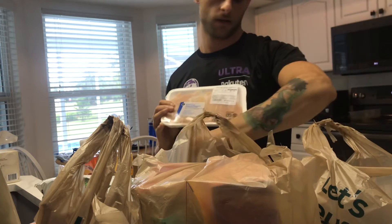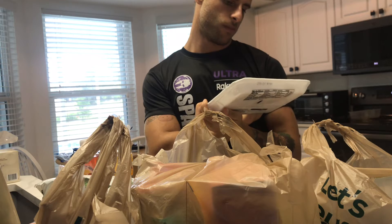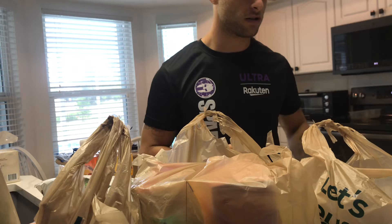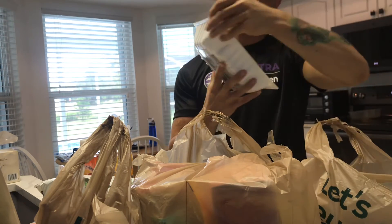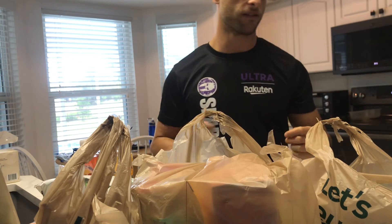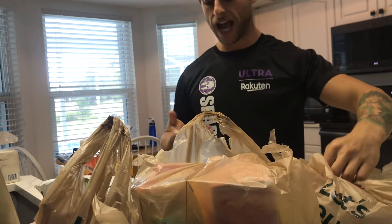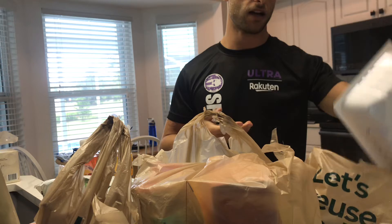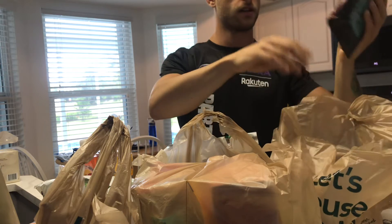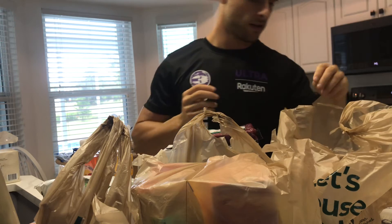I got two packs of boneless skinless chicken breast tenderloins — ready to put on the grill. Then ground turkey breast, the 99% lean 1% fat, because I'm focusing on macros, don't want too much fat, and I'm also trying to slim down. Got two of those.